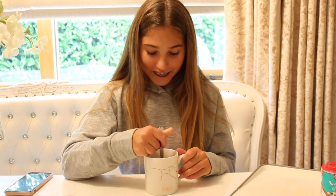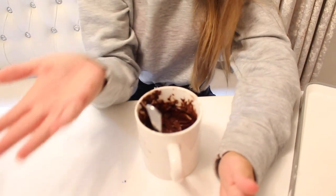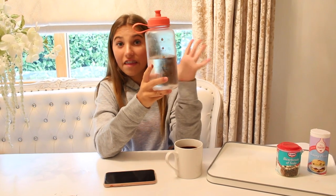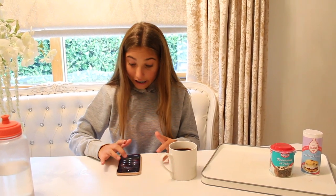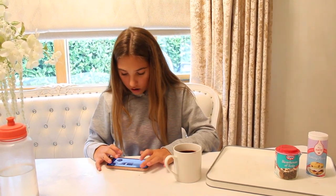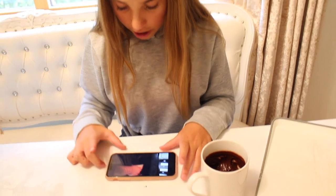I'm mixing the milk in so it makes like a paste. I don't know how Lily does this every day — my arm is aching so badly and she makes about two to three cakes every day. I'm getting my phone all chocolatey because of my hands. Lily literally doesn't get messy and I've made a mug cake and I'm really messy. Now I've got to put it in the microwave for one minute.